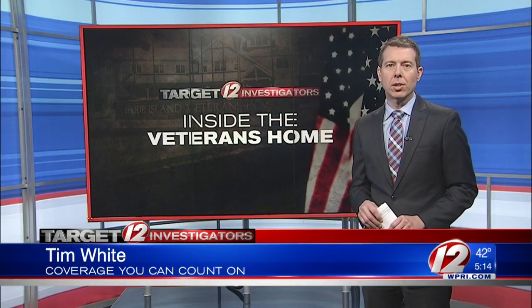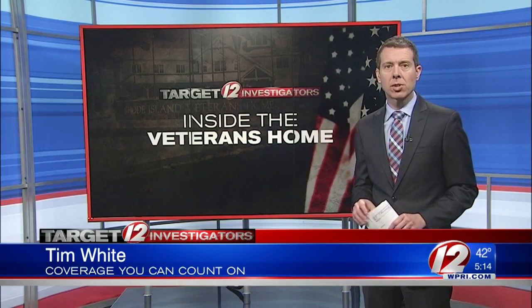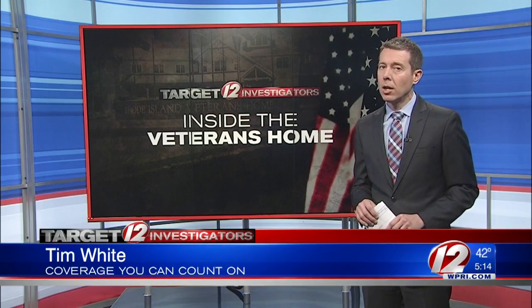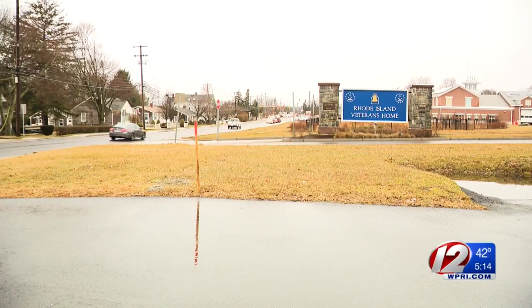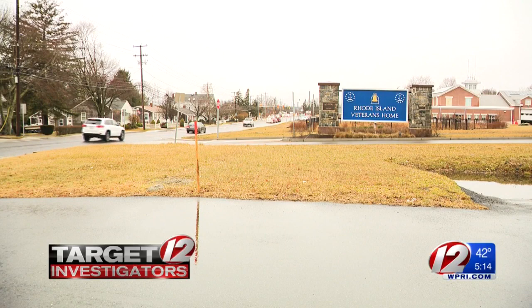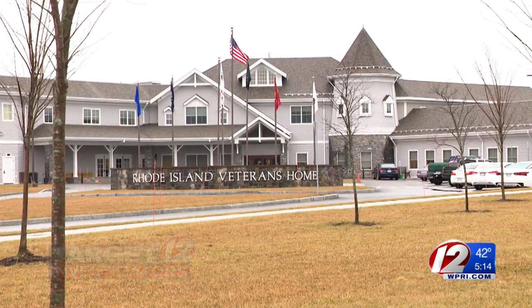There's no question the new facility is a step up from the previous home, but residents and staff also say some aspects of the building weren't well thought out, and some operations of the home have become dysfunctional. The day the Rhode Island Veterans Home in Bristol opened, John Leonard knew there was a problem.